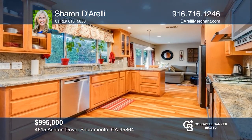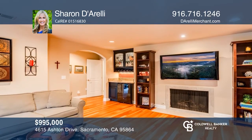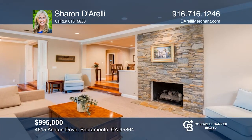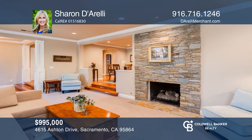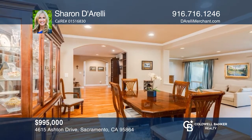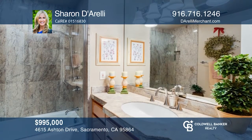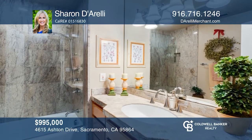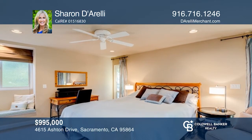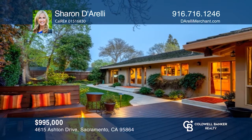Amazing curb appeal and timeless interior finishes coupled with a beautiful entertaining yard make this turnkey Wilhagen home a rare find. The extensive remodel includes dual pane windows, stainless steel appliances, granite counters, maple cabinets, gleaming wood floors, an outdoor kitchen with a seating area and fire pit, and a professionally landscaped yard with blooming flowers and a canopy of trees. Enjoy the remote bedroom and bath. Don't wait — schedule a tour with Sharon Diarelli before it's too late.